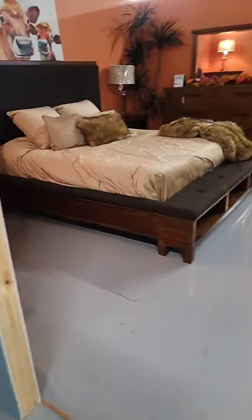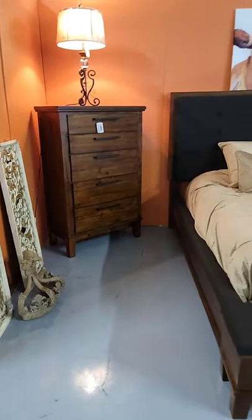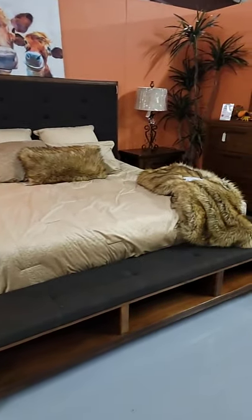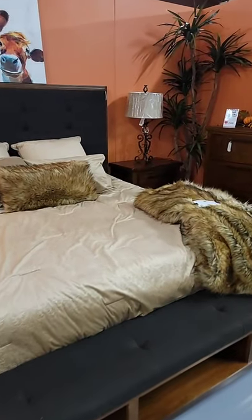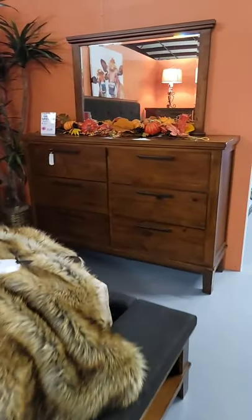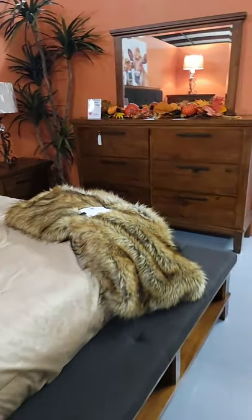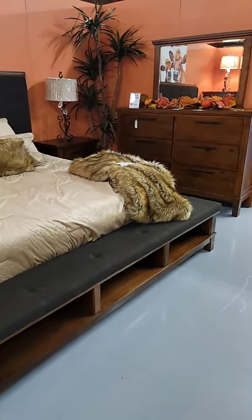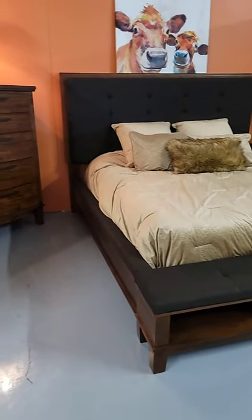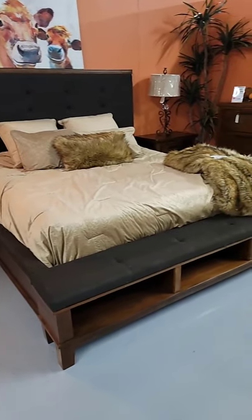This bedroom set is absolutely gorgeous — it's giving me all the fall vibes, especially since it's in this orange bedroom area. This is the Raylene. We have it in stock in king size — king bed, dresser, mirror, chest, and nightstand in stock. This has the biggest drawers of any dresser that we carry. The king set together is $2,100 with free delivery, in stock ready to go home. I love the upholstered bed with the extra storage in the footboard.